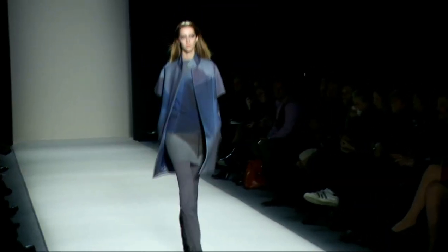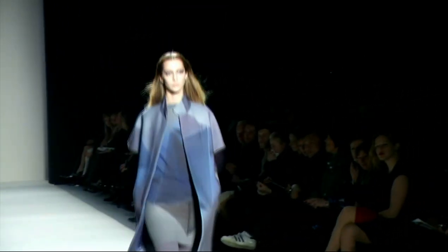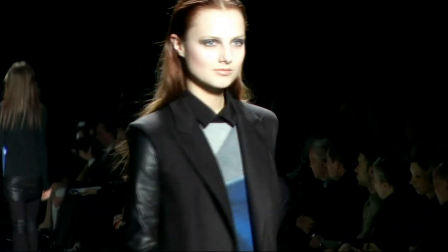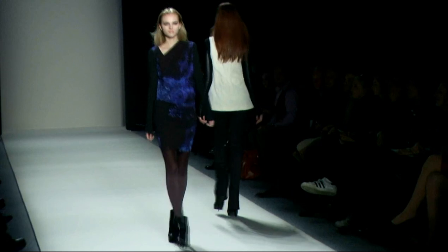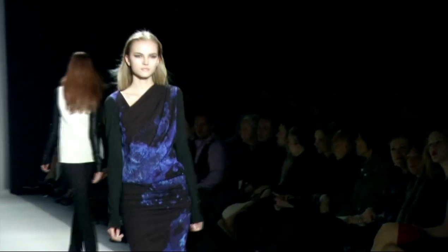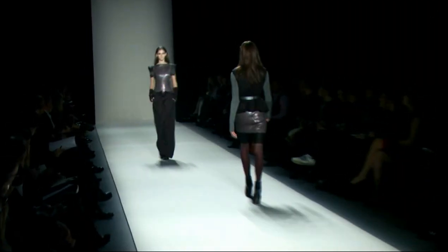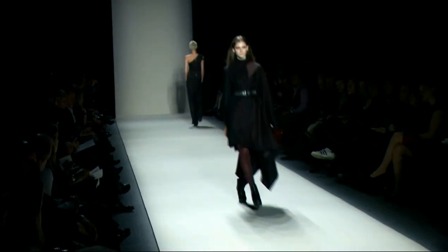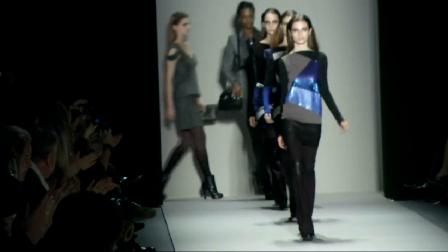I started out looking at conceptual and minimalist art in the beginning, and I particularly like silhouette. I'm sort of like silhouette meets glam rock. Do you have a tip for somebody who wants to become a designer?